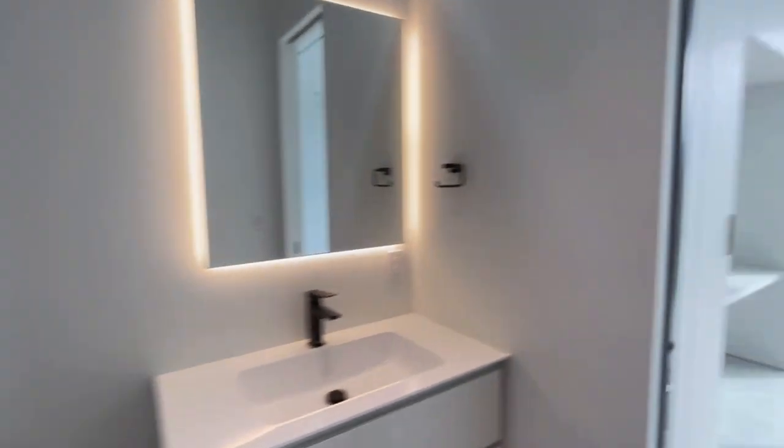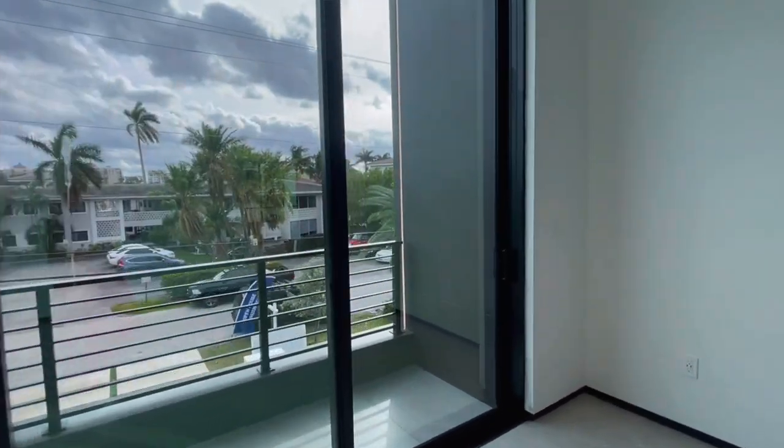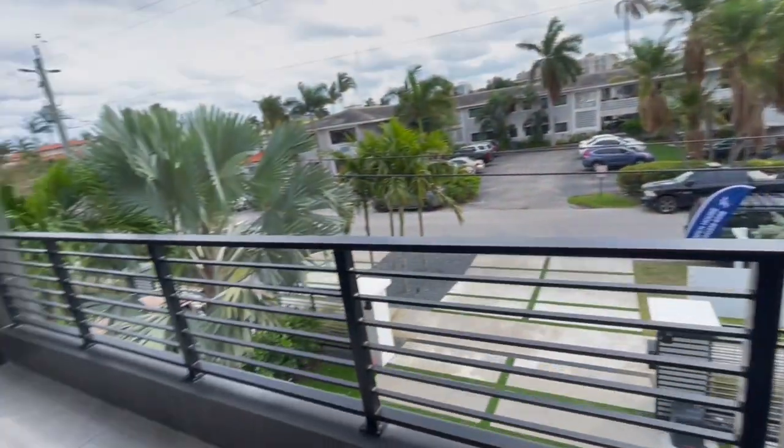If you're on the water, what better way to wake up in the morning — just to see the beautiful sunrise and then your sunset. It is just spectacular.